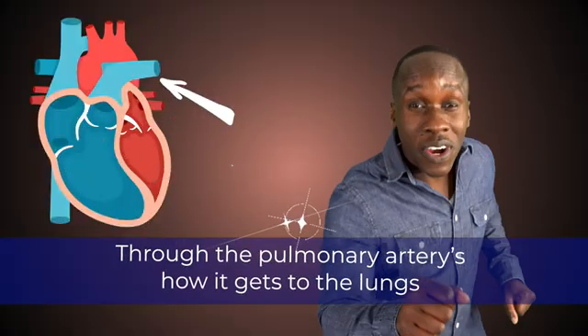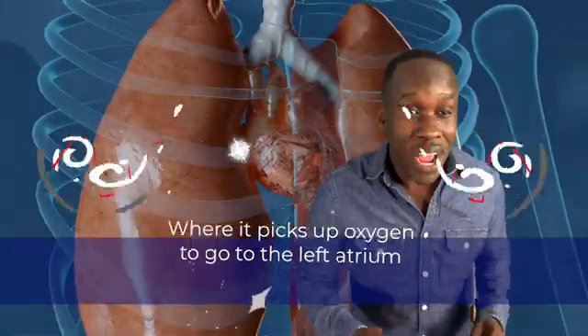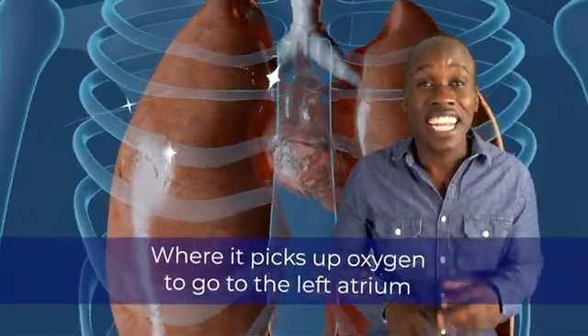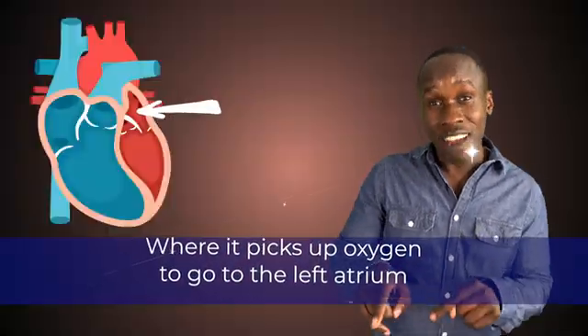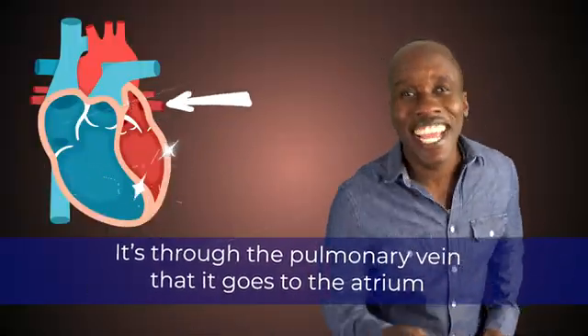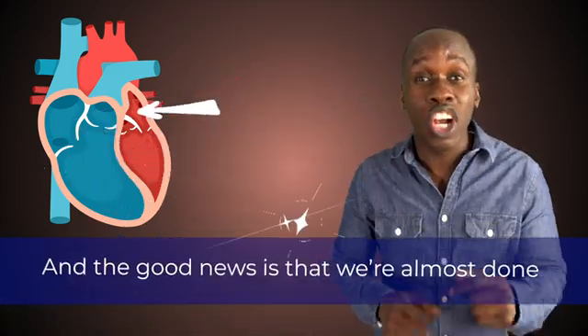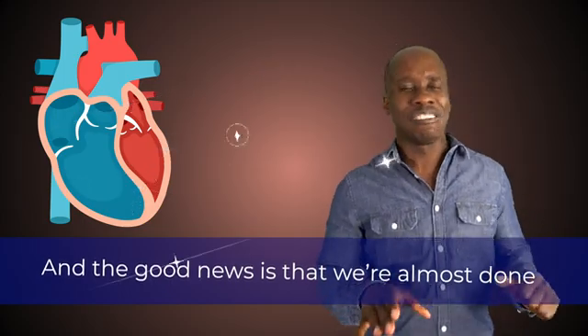Through the pulmonary arteries, it gets to the lungs, where it picks up oxygen to go to the left atrium. It's through the pulmonary veins that it goes to the atrium, and the good news is that we're almost done.